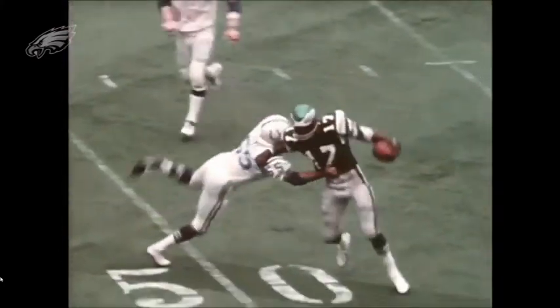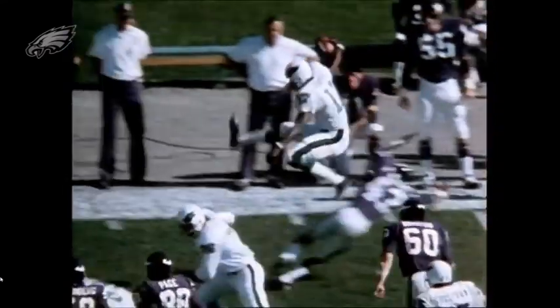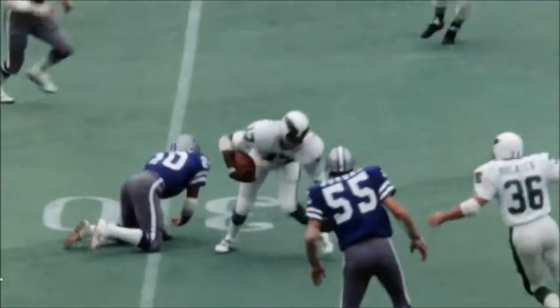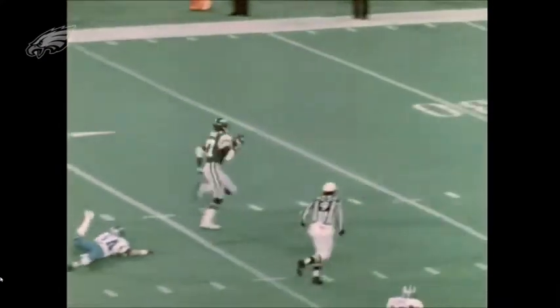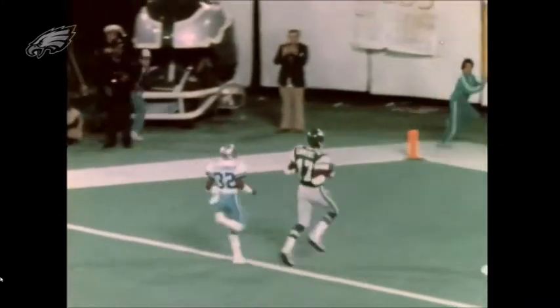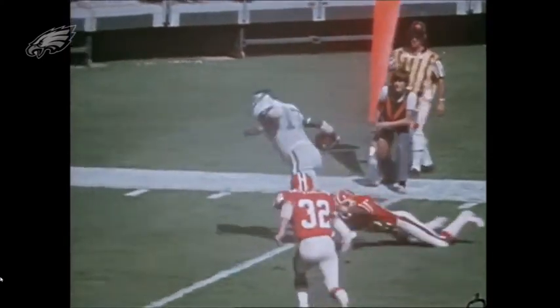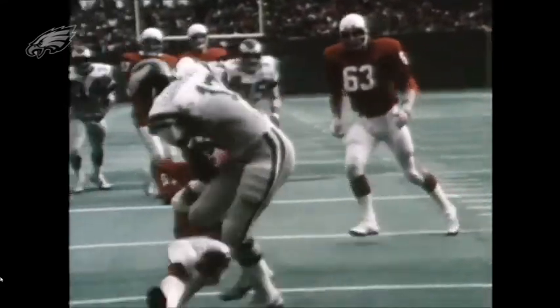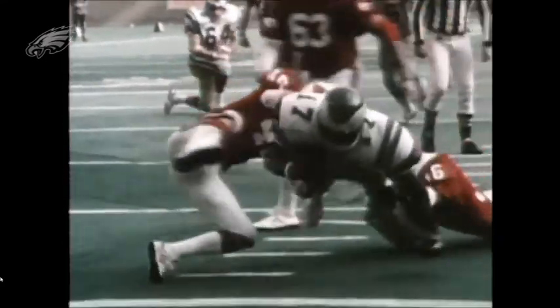His career NFL stats: 590 receptions, 8,985 receiving yards, 79 touchdowns. Career highlights include NFL Man of the Year 1980, two times Second Team All-Pro in 1973 and 1979, four-time All-Pro in '73 and '78 through '80, NFL receiving yards leader 1973, NFL receptions leader 1973, NFL 1970s All-Decade Team, and Philadelphia Eagles Hall of Fame.